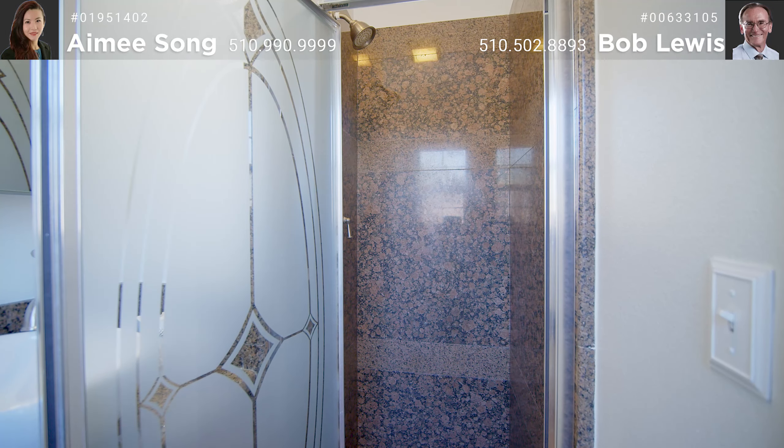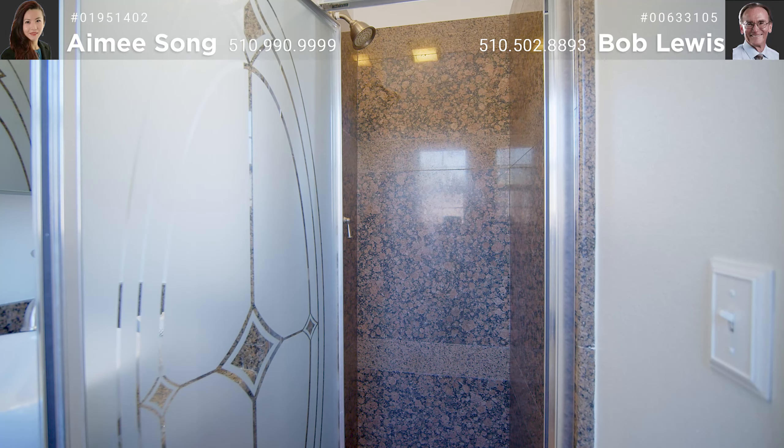The big refrigerator and washer and dryer will stay with this home. Walking down the hall is the tastefully remodeled hall bath with shower over tub with heavy duty exotic tile simulated enclosure, heavy glass doors on barn door rollers, large vanity with lots of storage, and beautiful countertops. It also boasts a fancy mirror, big medicine cabinet, and vinyl plank waterproof flooring.